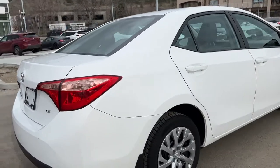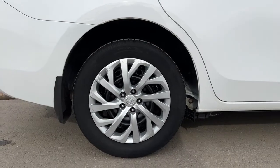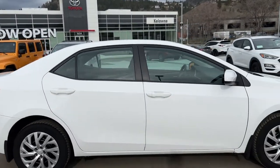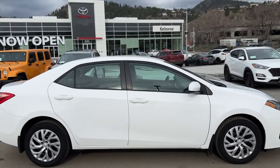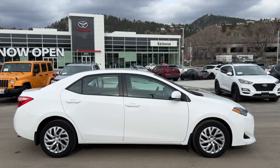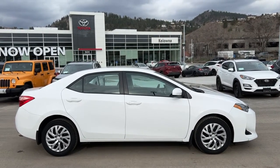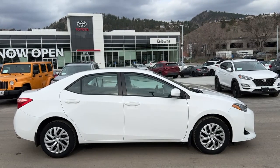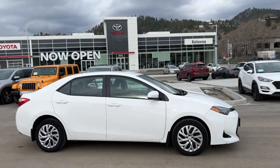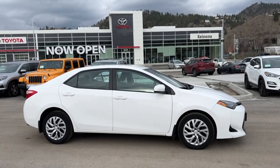Thank you very much for taking the time to check out this 2019 Toyota Corolla LE. If you would like to check it out for yourself or even take it for a spin, please come on down to 1624 Cary Road. If you just want some more information you can give us a call and one of our product advisors would love to speak to you, or you can find us online at KelownaToyota.com to get all the details on this Corolla or to browse the rest of our new and used inventory. I hope everybody is doing fantastic as we head into spring — please drive safe and we look forward to seeing you soon.